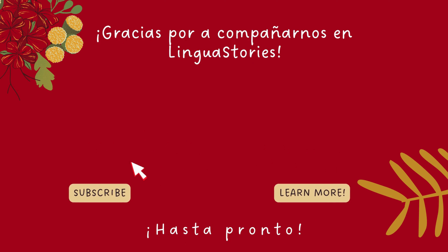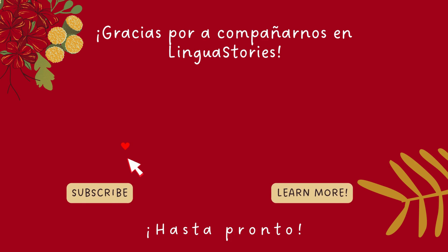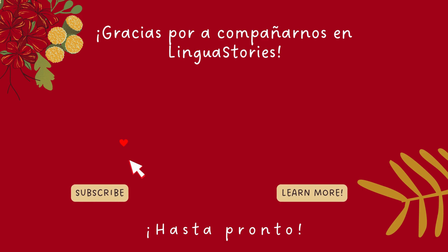As we wrap up this exciting learning session, a big thank you for joining us at LinguaStories. If you enjoyed this content and want to learn Spanish, feel free to subscribe and turn on the notifications to stay tuned for all our fascinating language adventures. Until the next lesson. Gracias y hasta la próxima vez.